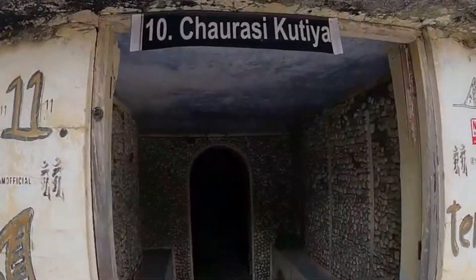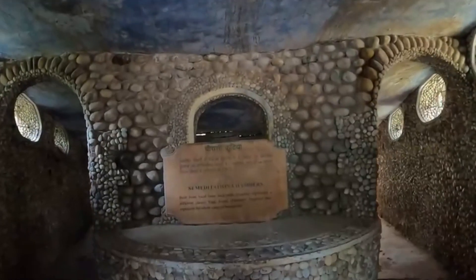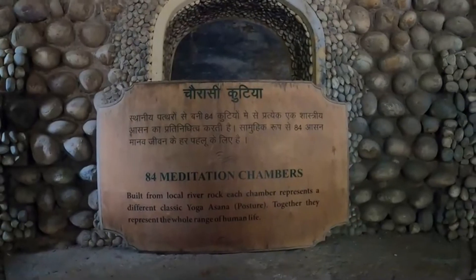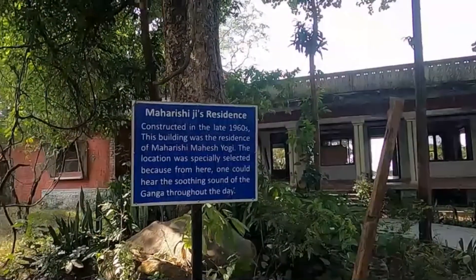So now we are entering Chaurasi Kutiya. As it is written: 84 Meditation Chambers of Maharshi Mahesh Yogi, which was constructed in the late 1960s.